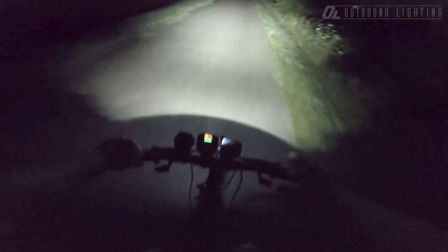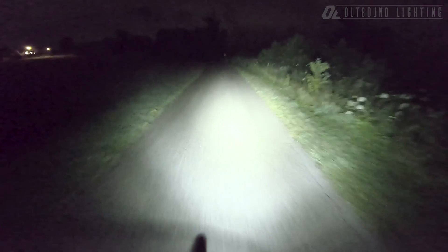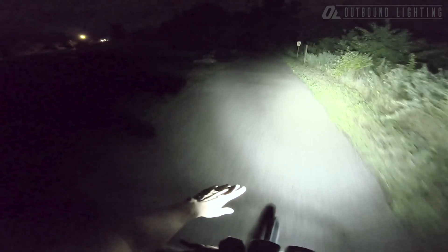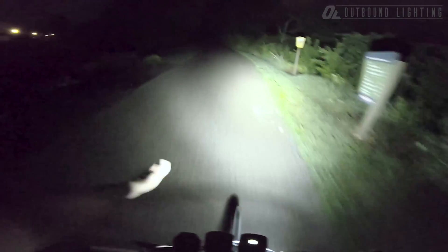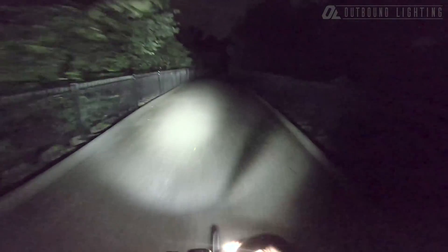Now with the Seca aimed so it's not blinding everybody — I do think it's a good light with that nice hot even feel, and you can see around corners. But you're not going to get that distance until you aim it up, and then you're treating it like a spotlight.